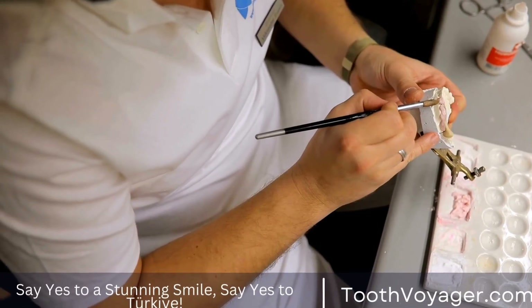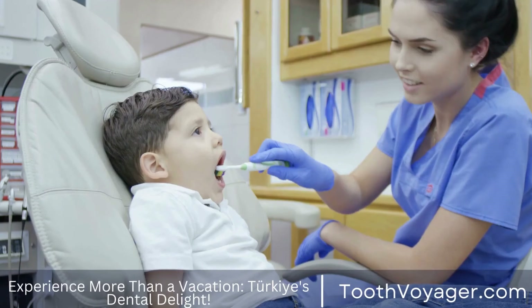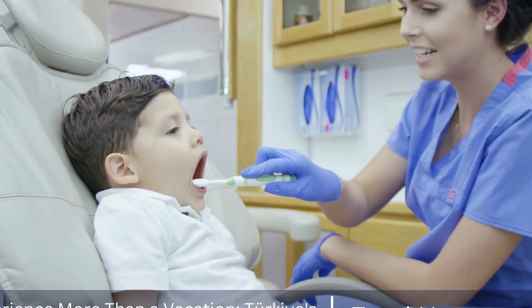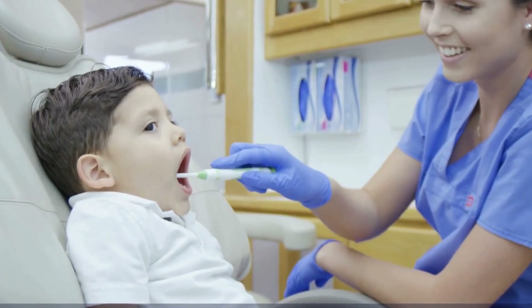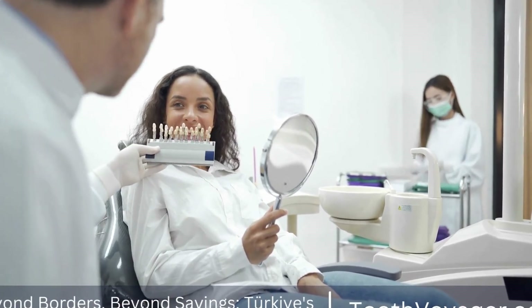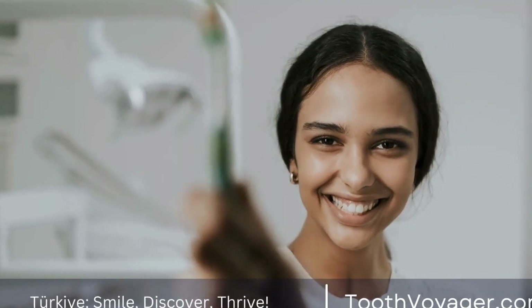Root canals are a necessary dental procedure which may help save a tooth that has been damaged or infected. When you understand what a root canal actually is, the reasons why it's important, and what you can expect in the course of treatment and afterwards, you will be at ease and confident in the event that you have to undergo this procedure. Make sure you practice proper oral hygiene in order to reduce the need for root canals in the future, and visit your dentist frequently for routine checkups as well as cleanings.